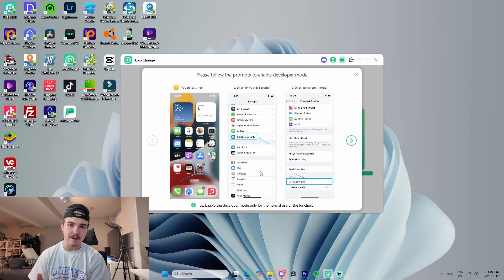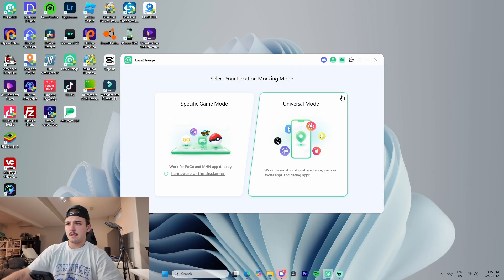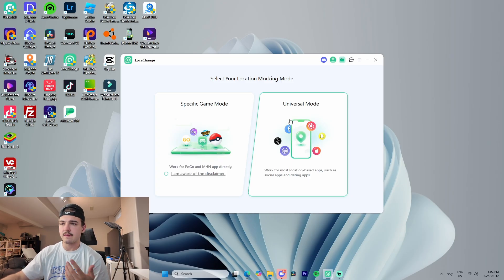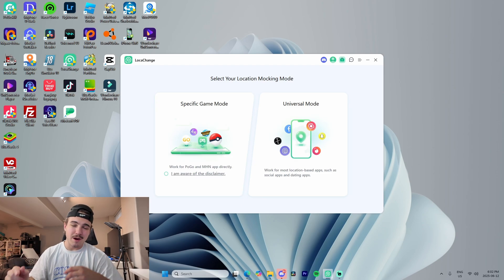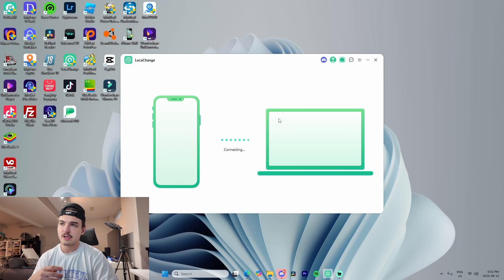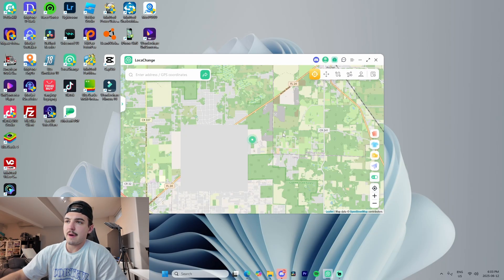The phone has rebooted. All we have to do is enable developer mode, enter our password, and the software will prompt us accordingly. Once that's done, we're going to click on Universal Mode because that works the best — though Specific Game Mode works well for Pokémon Go. This software requires no jailbreak and has a beginner-friendly interface. Click Universal Mode, it connects the device, and just like that it's connected and opens us up on the map.